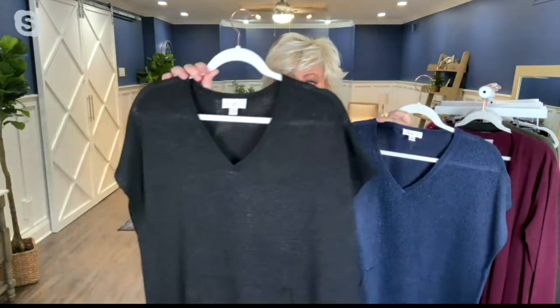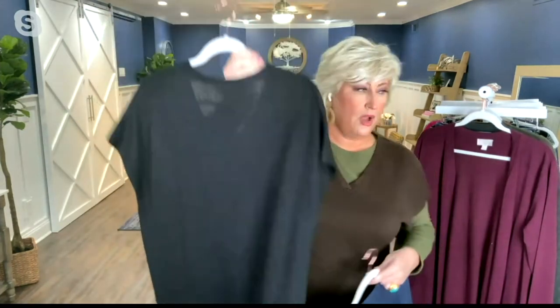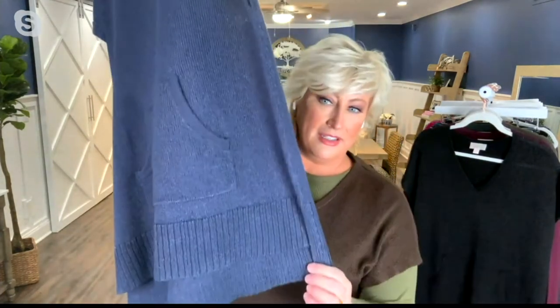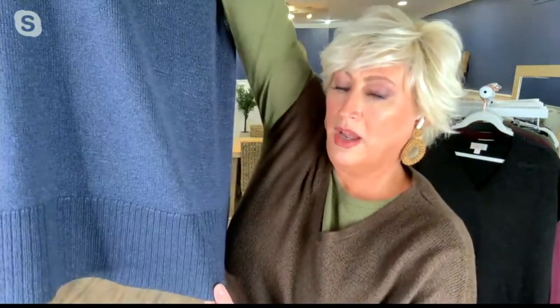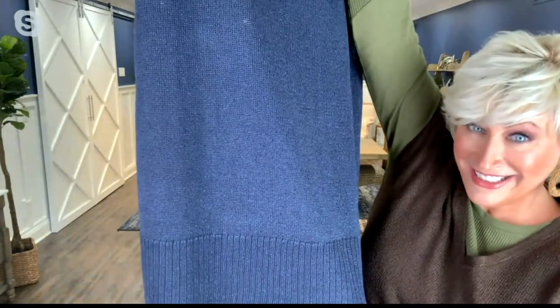Alright, you can kind of see all three colors here — here's the twilight, here's the black, and I'm in the espresso. Very nice. Hold it up and show the back so they can see it's longer — there we go. And it's a little bit ribbed at the bottom — it has a band. So you can see the kangaroo pocket in the front, ribbing at the bottom, a little bit longer in the back than in the front.